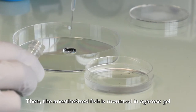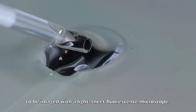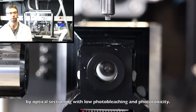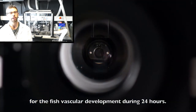The anesthetized fish is molded in an agarose gel in a thin capillary to be imaged with a light-sheet fluorescence microscope. This microscope allows 3D acquisition of large and living samples by optical sectioning with low photobleaching and photo-toxicity. The chamber is perfused to allow proper temperature for the fish vascular development during 24 hours.